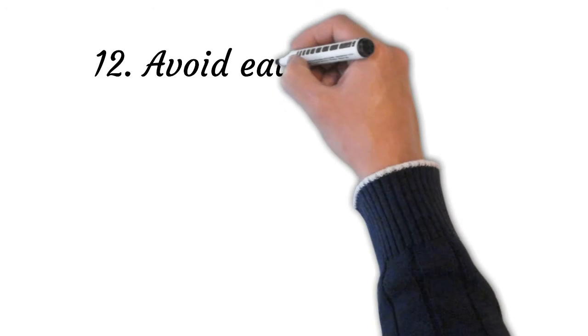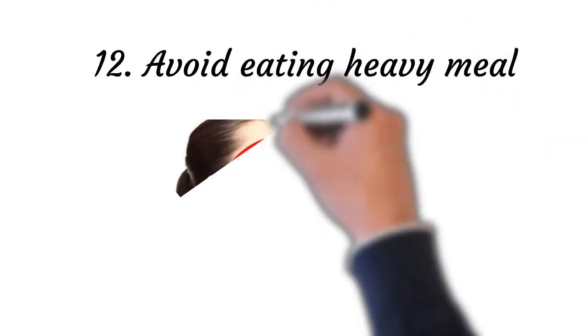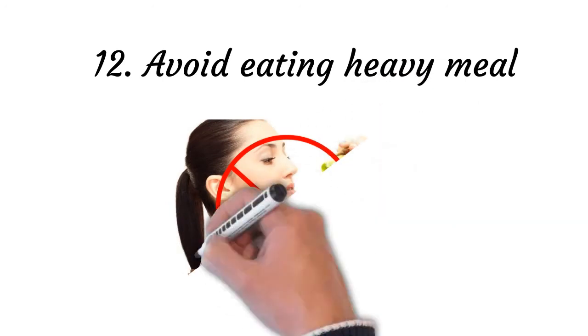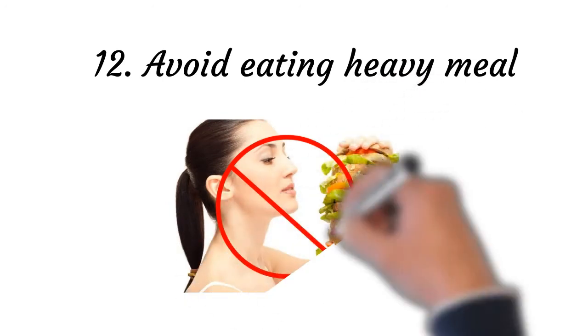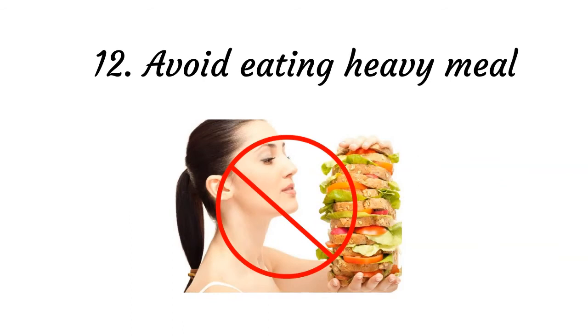Point number twelve: avoid eating a heavy meal. Conventional wisdom says that eating before bed causes weight gain because your metabolism slows down when you fall asleep. Eating a large meal before bed can disrupt your sleep. If you cannot sleep soundly, then you will feel low in energy when you wake up. Hence, avoid taking heavy meals to prevent hypersomnia and energy issues.